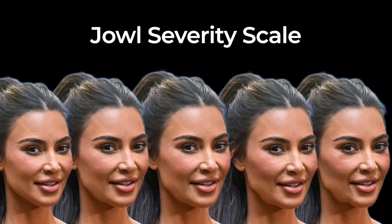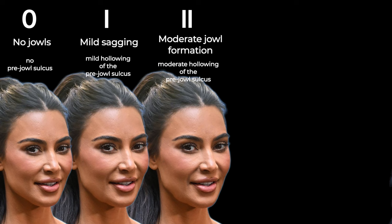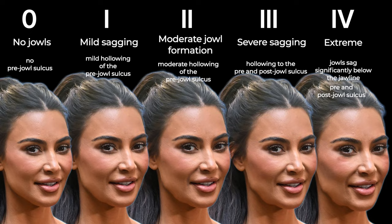Here's a scale measuring the severity of jowl formation to help you determine if you're a good candidate for filler. Grade 0 is no jowls — no pre-jowl sulcus or hollowing. Grade 1 is mild sagging with mild hollowing. Grade 2 is moderate jowl formation and moderate hollowing. Grade 3 is severe sagging and hollowing to the pre and post-jowl sulcus. Grade 4 is extreme — the soft tissue sags significantly below the jawline with both pre and post-jowl sulcus.